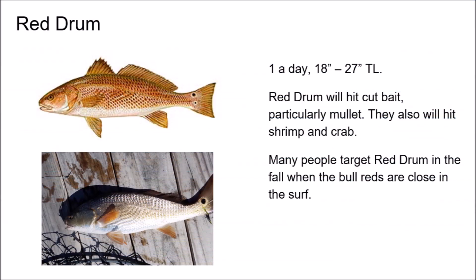A great time to go fishing for red drum is in the fall, November, at the point, to get some of the big bull drums that come in — those that are bigger than 27 inches. Red drum is a slot fish, which means it has to be at least 18 inches to keep and can't be bigger than 27 inches. They will hit cut bait and shrimp, but they really like crab if you can get some. They are excellent table fare.